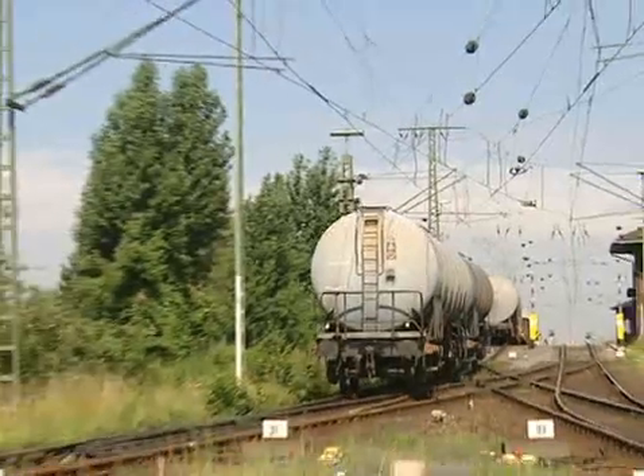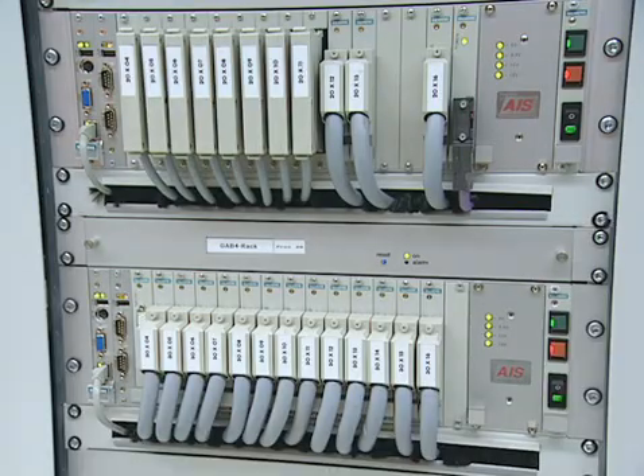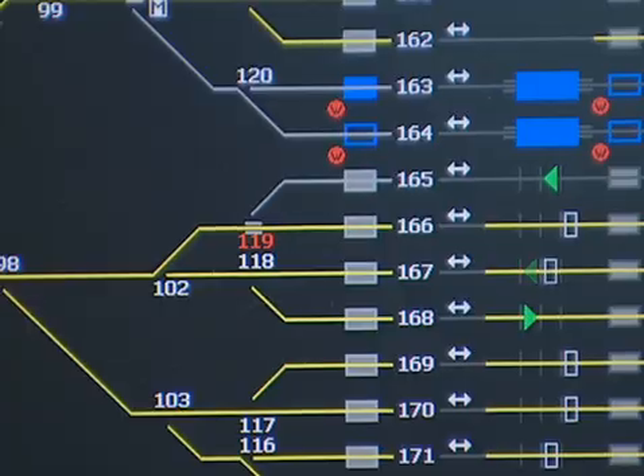Deutsche Bahn AG has invested 85 million euros with two major goals: to provide totally automatic sequence control and to ensure maximum equipment availability. A new age is dawning. Operation is now done via a mouse and monitor, and no longer with the press of a button.